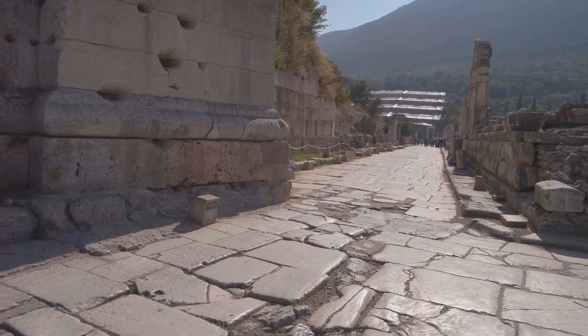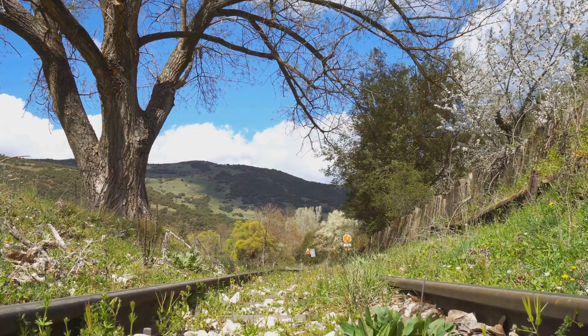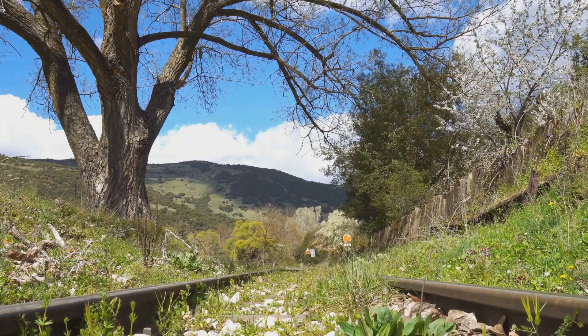One famous example of these early track systems is the Diolkos in Greece, dating back to 600 BCE. This ancient trackway was a marvel of engineering for its time.